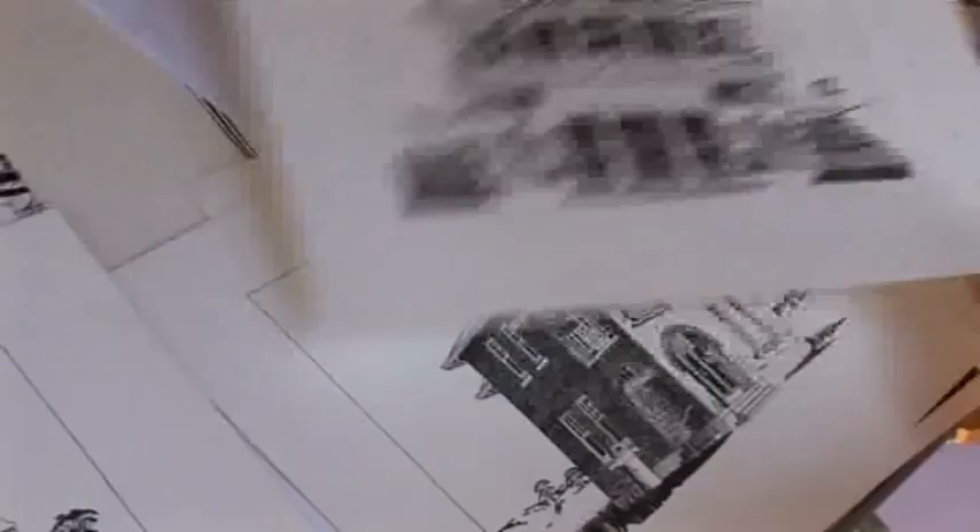So these are some of my post office series that I've been working on, and I've currently done three post offices in the Avon Valley. They're very detailed.